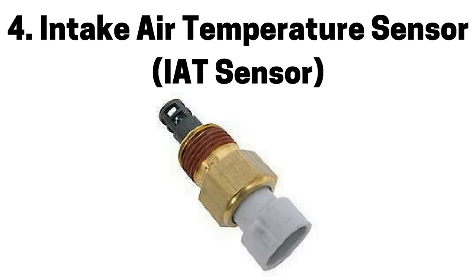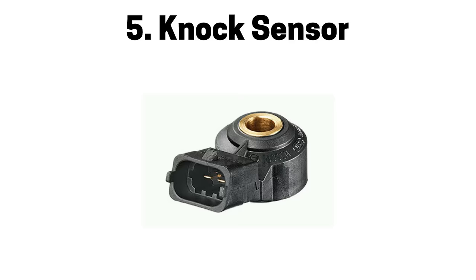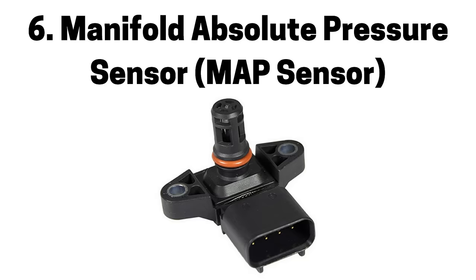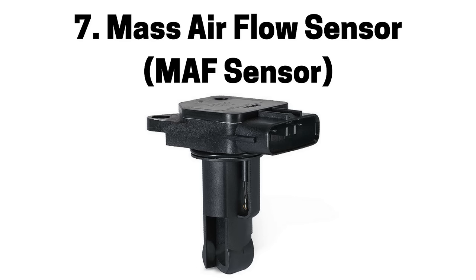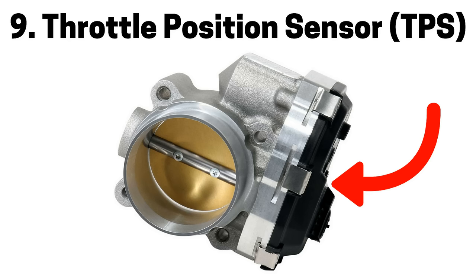Number four is a faulty intake air temperature sensor, also referred to as an IAT sensor, which can cause a rich or lean air fuel mixture, engine misfire, and a check engine light. Number five is a faulty NOx sensor, which can cause engine misfire and a check engine light. Number six is a faulty manifold absolute pressure sensor, also referred to as a MAP sensor, which can cause a rich or lean air fuel mixture, engine misfire, and a check engine light. Number seven is a faulty mass air flow sensor, also referred to as a MAF sensor, which can cause a rich or lean air fuel mixture, engine misfire, and a check engine light. Number eight is a faulty oxygen sensor, also referred to as an O2 sensor, which can cause a rich or lean air fuel mixture, engine misfire, and a check engine light. Number nine is a faulty throttle position sensor, also referred to as a TPS, which can also be caused by accumulation of carbon, road grime, and other materials interfering with opening and closing the throttle plate, causing a rich or lean air fuel mixture, engine misfire, and a check engine light.